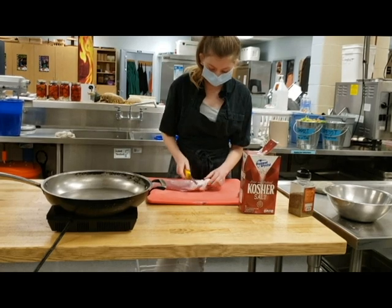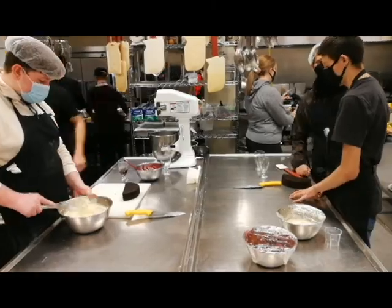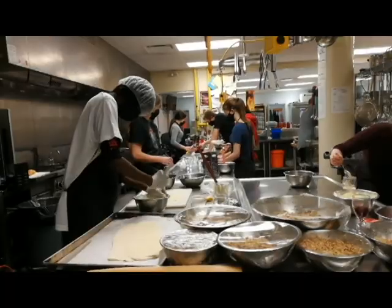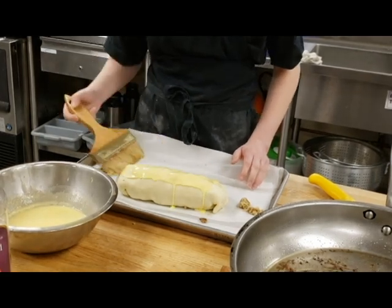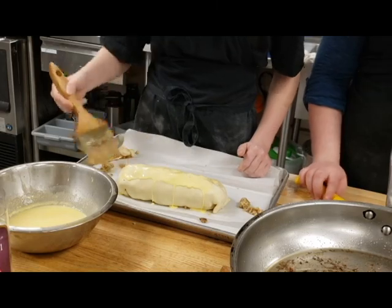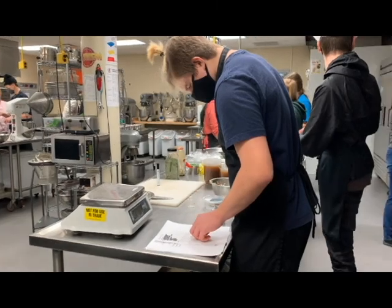Hi guys, welcome to Hospitality and Tourism. My name is Chef McNamara, and this is Chef Helen. I teach cooking and a little bit of baking; Chef Helen teaches baking and a little bit of cooking. We do lots of things right from scratch — bake and cook. Today, for example, we're working on something called Pork Wellington. We've made all the puff pastry, cooked all the meat, and made all the accompaniments that go with it. We do caterings for industry when we're not in COVID. We do lots of really cool stuff for students from the school and lots of take-out meals for the teachers. We're constantly busy, always working with food.